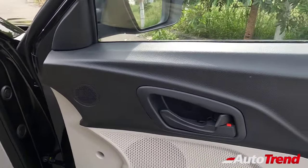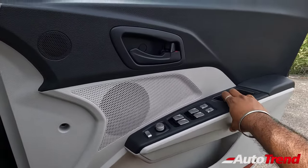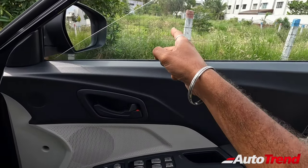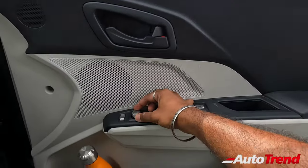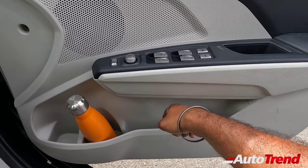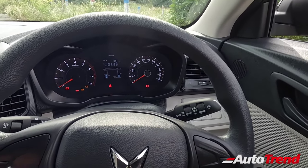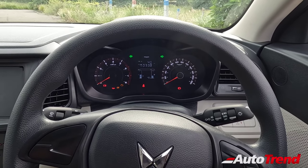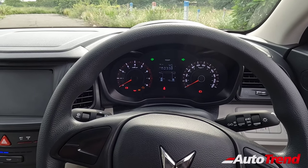The door pads remain exactly the same as the W4 variant. Surprisingly, even for a base variant you get all four power windows with the driver window getting a one-touch down feature. You also get electronically adjustable ORVMs — not foldable, but still adjustable, which is a good thing. You have two bottle holders on the front doors along with document holder space. The build quality is strong and solid — this is a properly solid built compact SUV and the highest rated compact SUV awarded a full five-star Global NCAP safety rating.